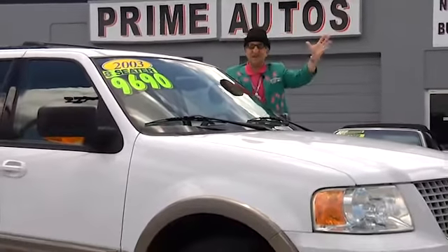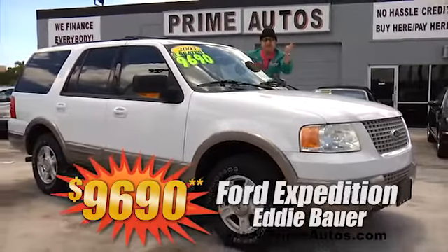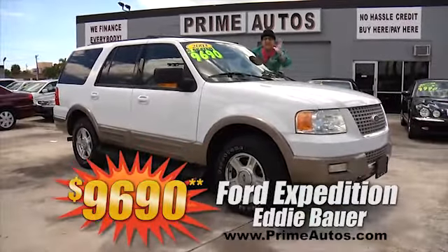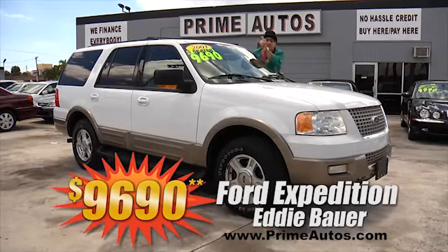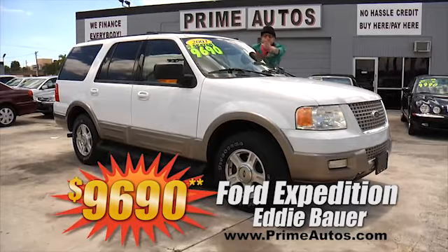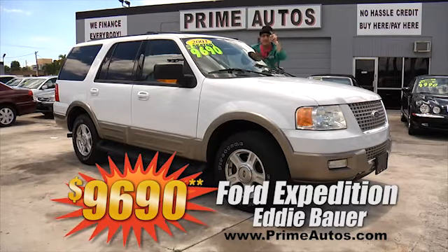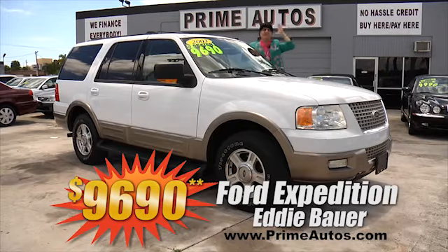Prime Motors has a great selection of all the most popular SUVs, like this Ford Expedition Eddie Bauer with leather. This one's got a power folding third-row seat, CD player, alloys, running boards, and more — and you can buy today the Deal Man way for only $9,690.